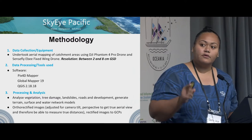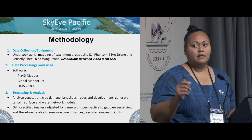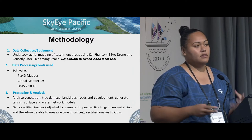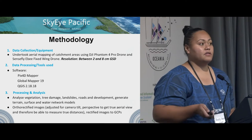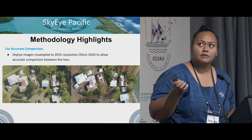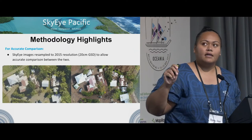We also orthorectified the images to adjust for camera tilt perspective to get a true area view, so they would be able to measure true distances, and also rectified the images to ground control points.